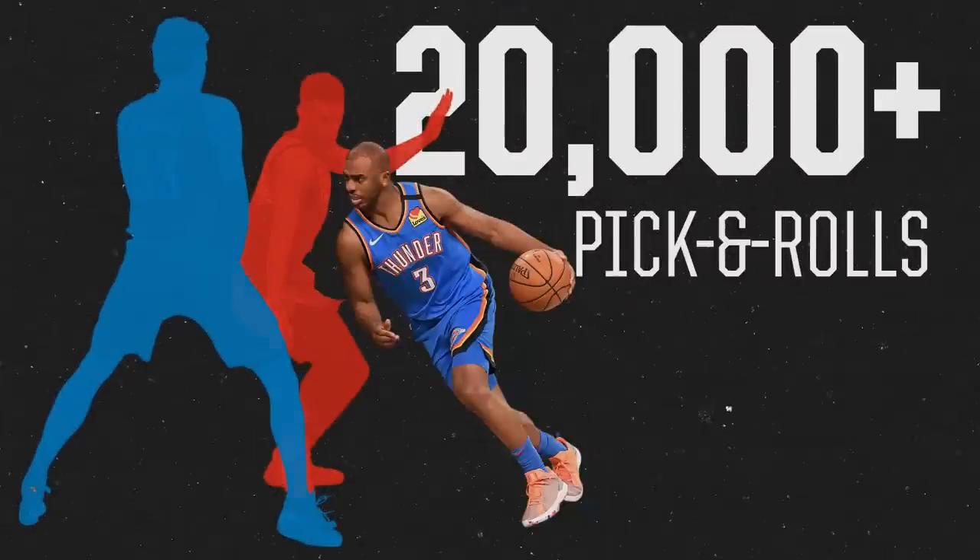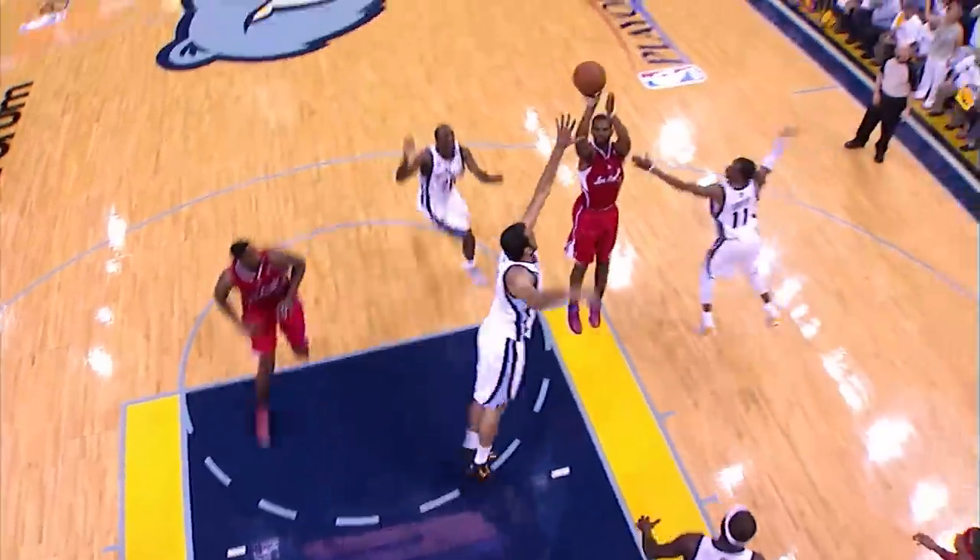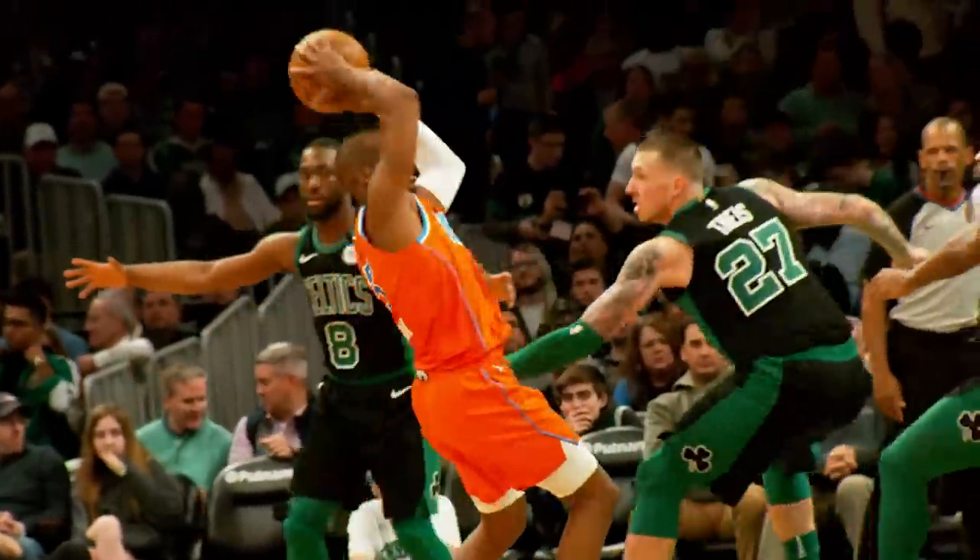20,000! Even though he's played for several teams and coaches in that period, all of CP3's coaches have agreed to let him do his thing in the pick and roll. That's why he's run a pick and roll in over half of the possessions he's been on the court over the last seven seasons.